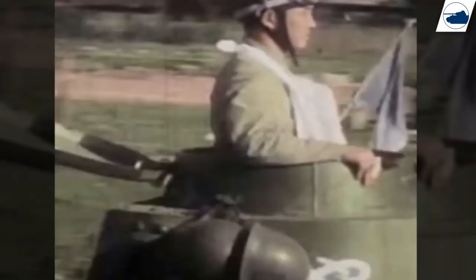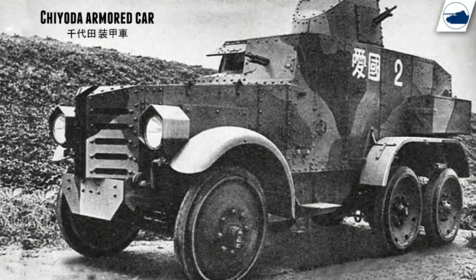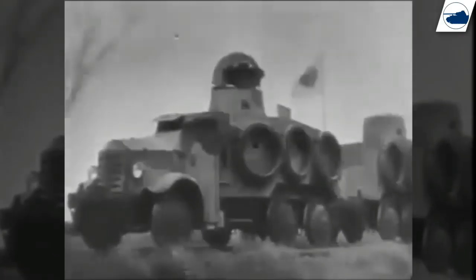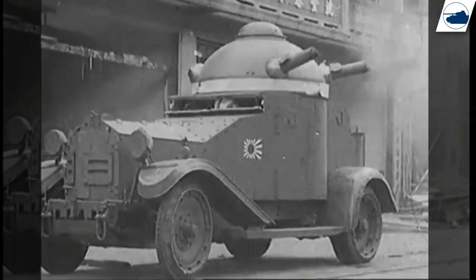During World War II, the Japanese didn't really develop any armored cars or armored personnel carriers on a large scale. What they did have were some limited produced vehicles like the Type 93, the Toyota armored car, and a few railway cars like the Type 91 Komo. They also bought 11 British-made Vickers Crossley armored cars and called them the Type 87.